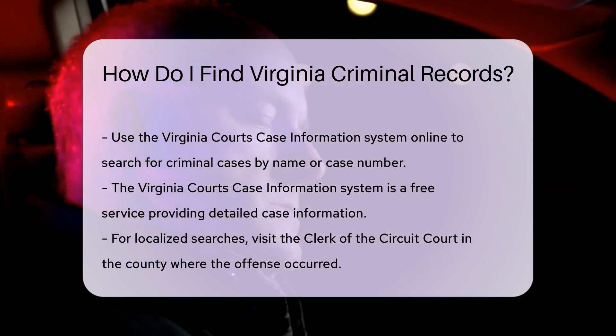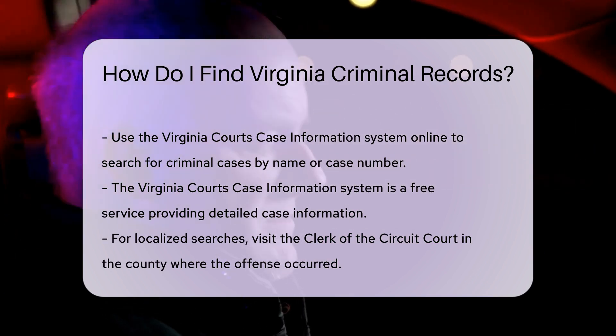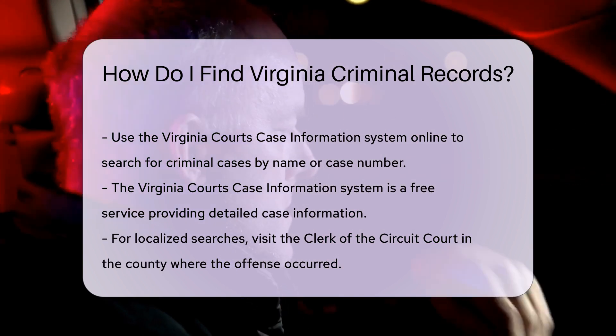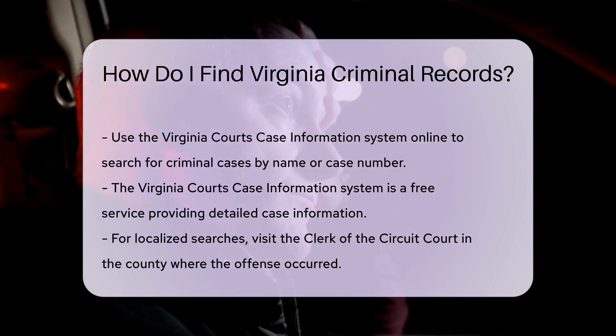Another option is to visit the Virginia Court's case information system online. This database allows you to search for criminal cases by name or case number. It is a free service and provides detailed case information, including court dates and case status.